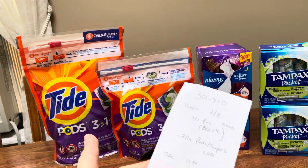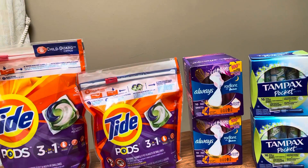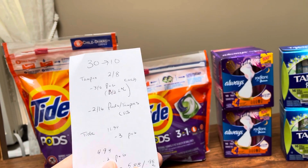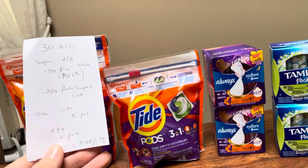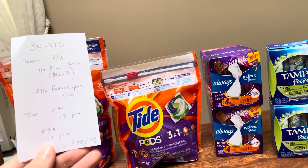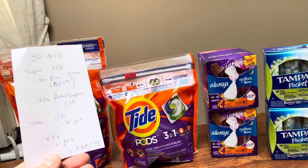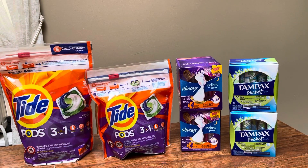I also grabbed this big Tide — the 35-count, I believe, at $11.94. I used the $3 off from the P&G, and then the smaller 16-count of pods at $4.94 and used the $2 from the P&G. So after getting back $10, it was a cost of $5.88, or $0.98 a piece, which is a really good deal for the people I'm buying this for.